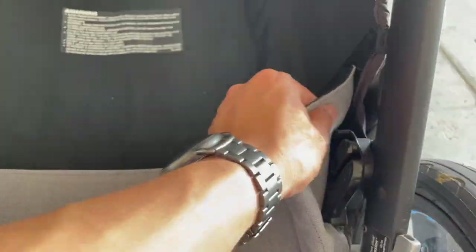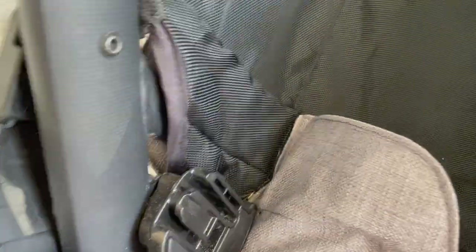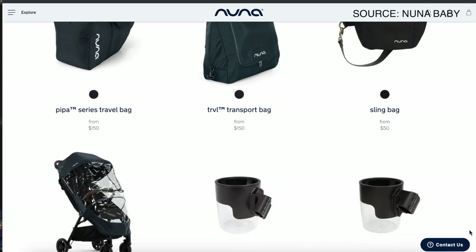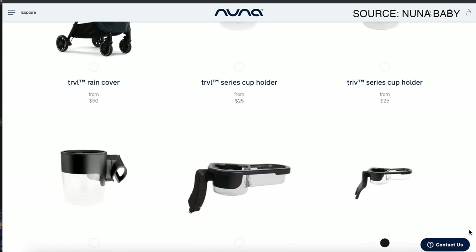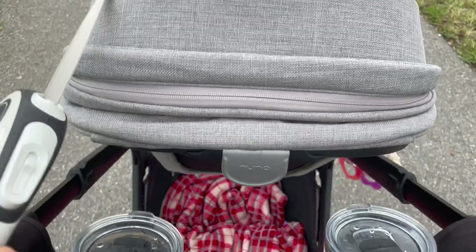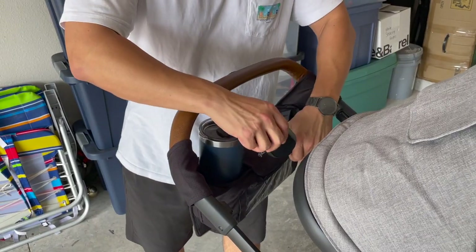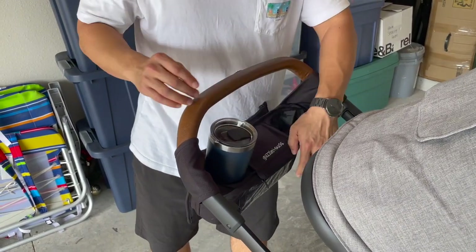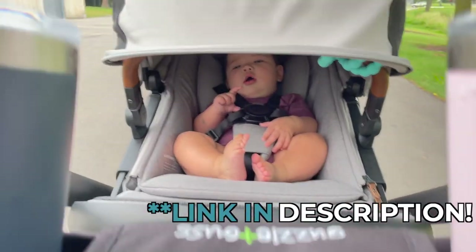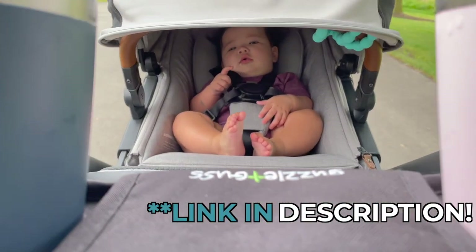One drawback, however, is that this stroller doesn't come with a great place to put your phone or any cup holders for easy access. Nuna sells cup holder attachments, but a single cup holder from them is around $25. We bought an awesome caddy that velcros to the stroller handles — it comes with two cup holders, a pocket for your phone with a magnetic cover, and a zipper compartment for additional items like headphones, jewelry, wallets, or doggy bags. I'll drop a link to the one we have below.